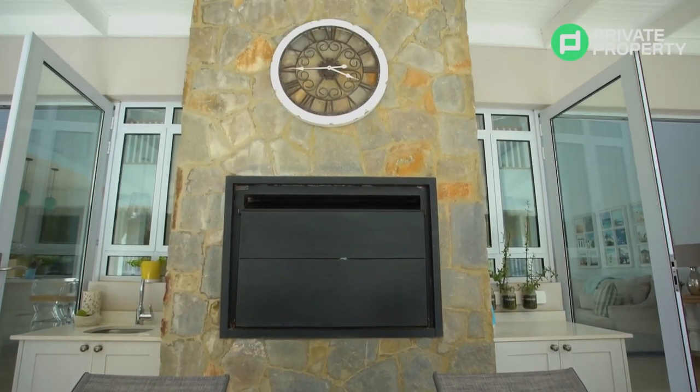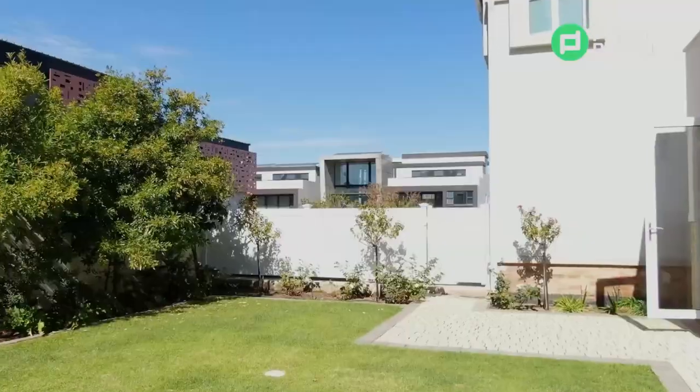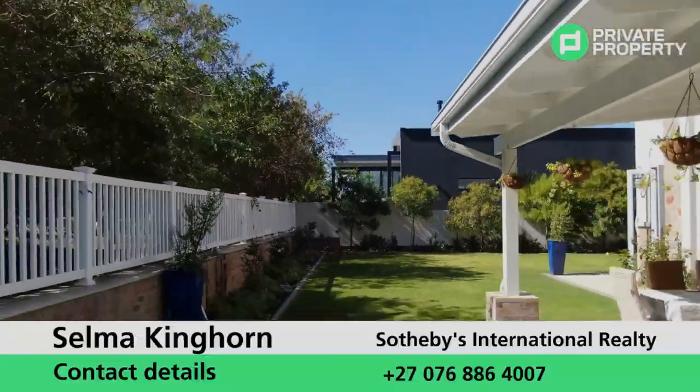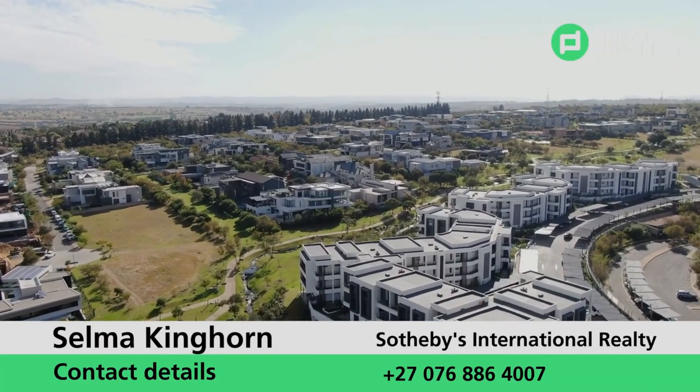There's also a prep sink in case you're looking to do some cooking outside, along with a braai. So let me know — what do you think about this house? What do you think about living in the city? Can you envision yourself living in this beautiful estate?